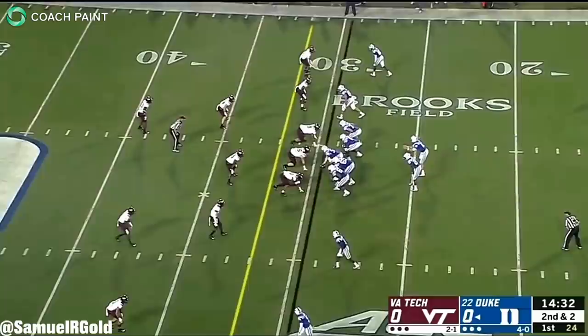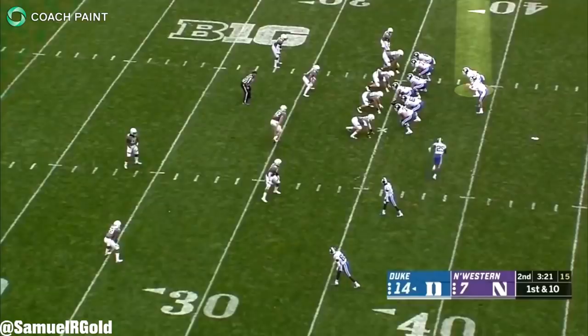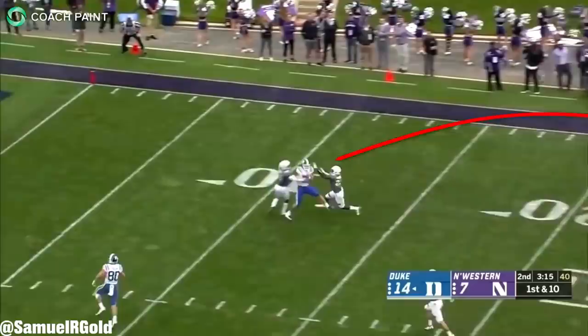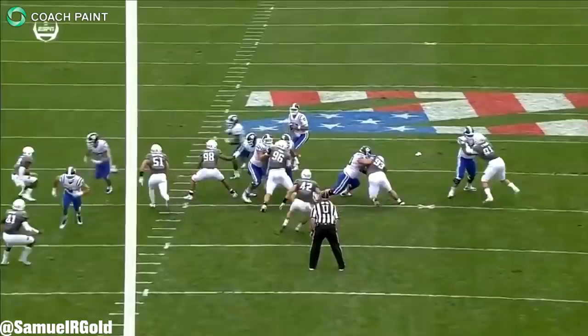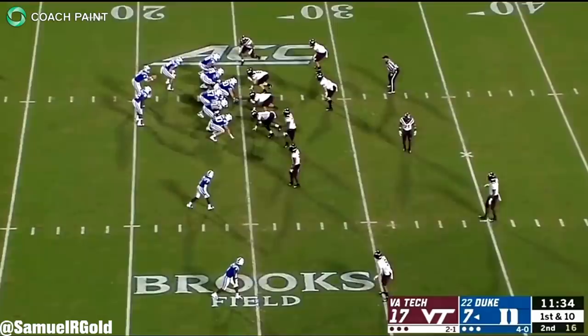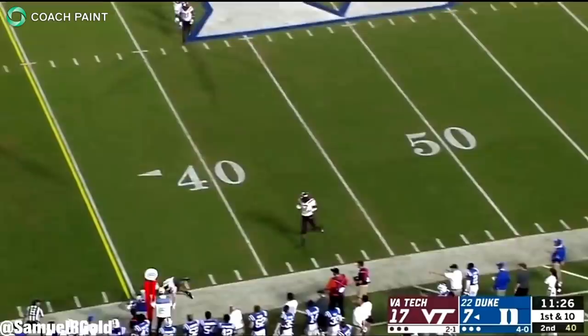Jones definitely has potential, but if I'm investing a first-round pick in my quarterback, I want somebody that'll elevate my team. I'm just not confident that Jones can do that. Overall, I gave Jones a late second-round grade in this draft. While there are definitely things I like — such as his ability to navigate the pocket, his short-to-intermediate accuracy, and his use of his legs to make plays — I just don't know if he'll ever reach the status of a top-10 quarterback in the NFL. In my opinion, Jones needs to be put in the right system, surrounded by quality weapons, and he needs to improve on the weaknesses we discussed if he wants to take the next step in his pro development.